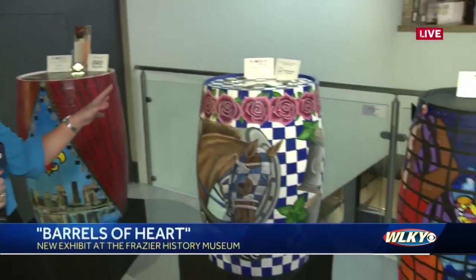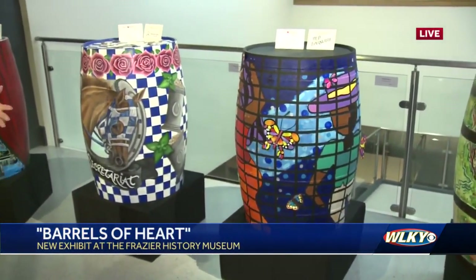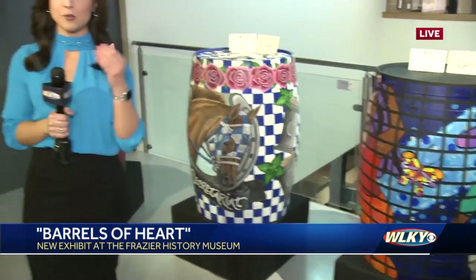Good morning, ladies. This new exhibit is fabulous. Art's always beautiful, right? But it's incredible when you put artwork and bring it to life on a bourbon barrel. It's got the spirit of Kentucky. You can check out these barrels at the Fraser History Museum. We've got 20 local artists that have designed these for local charities. We're going to tell you all about it and introduce you to two local artists this morning.